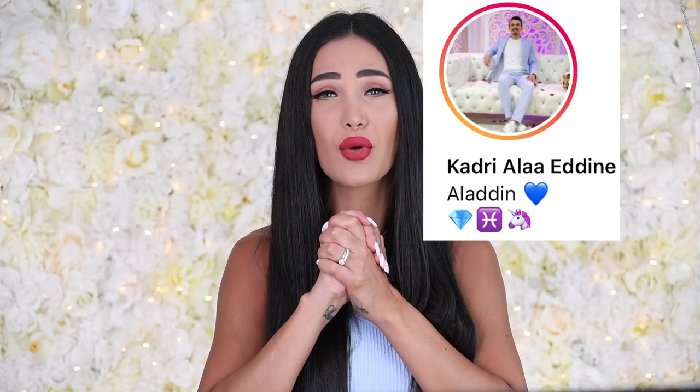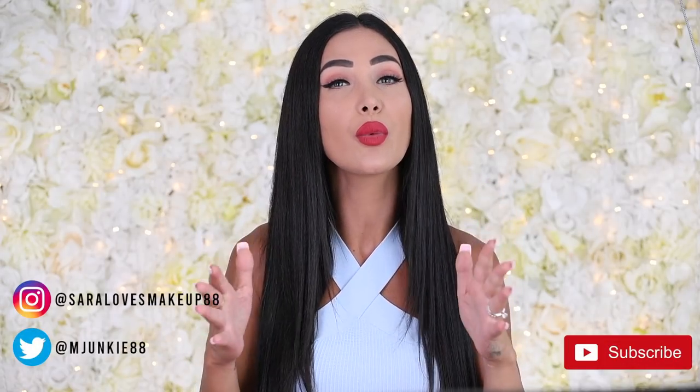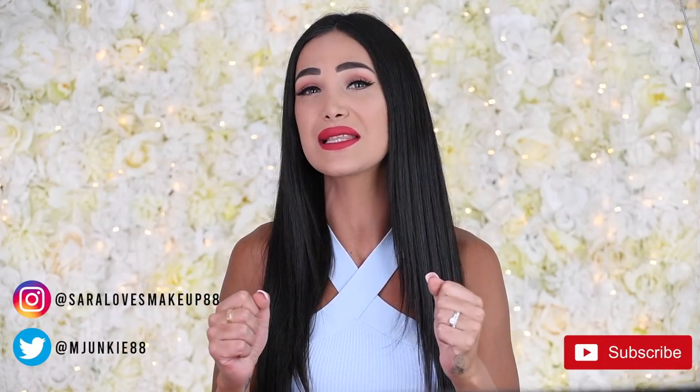We're going to put the name of the winner right here — congratulations to you! Thank you for your continued support, it truly means the world to me. Please don't be disappointed if you didn't win — I'm planning another giveaway in a matter of weeks and I have a ton of new products coming in that I want to gift to you guys. Please give this video a like if you want me to keep doing these giveaways and leave me a comment down below with your thoughts.